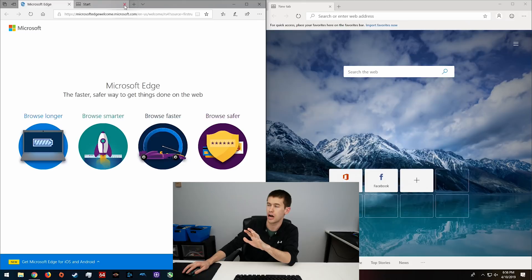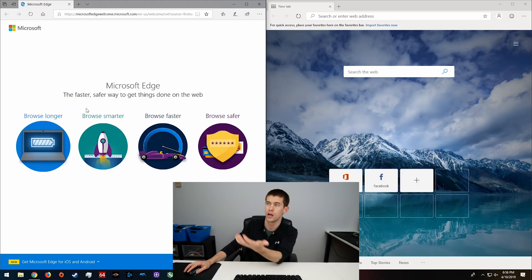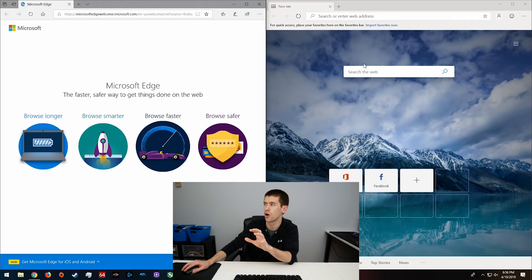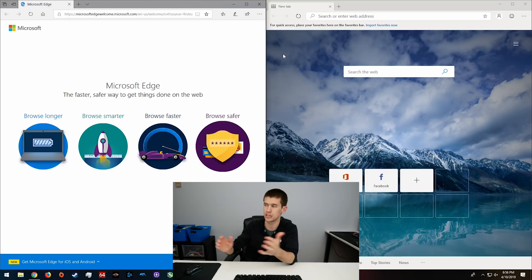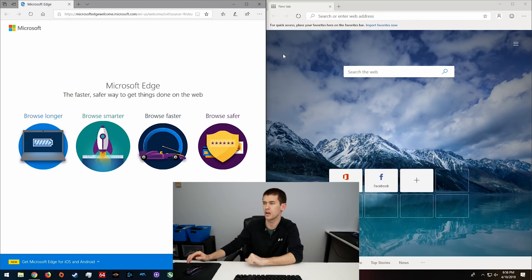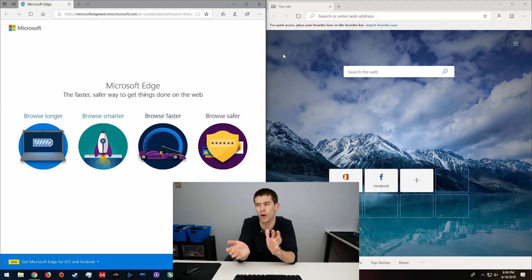To get started, I have both current versions of Edge on screen. On the left is the version of Edge you're probably most used to seeing — maybe beyond just using it to go to google.com/chrome. On the right is the new Chromium-based Edge, and you'll notice the aesthetics are definitely different. The Chromium-based one closely resembles Google Chrome.